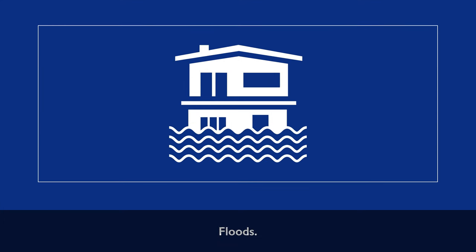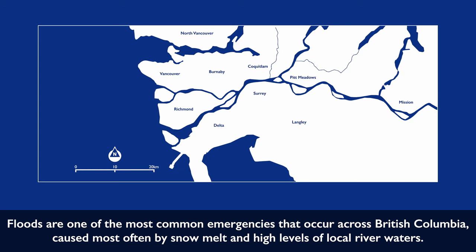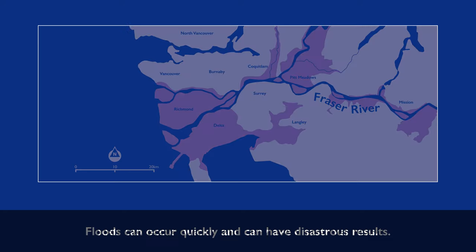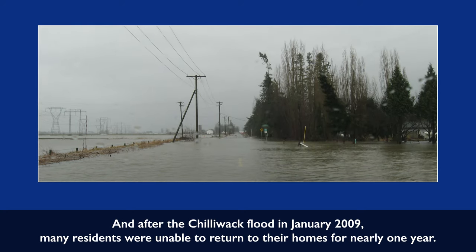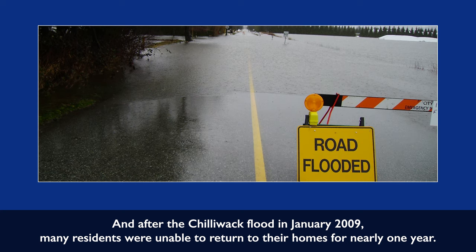Floods are one of the most common emergencies that occur across British Columbia, caused most often by snow melt and high levels of local river waters — like the lower mainland and communities around the Fraser River. Floods can occur quickly and can have disastrous results. Just two feet of water can carry away most vehicles. After the Chilliwack flood in January 2009, many residents were unable to return to their homes for nearly one year.